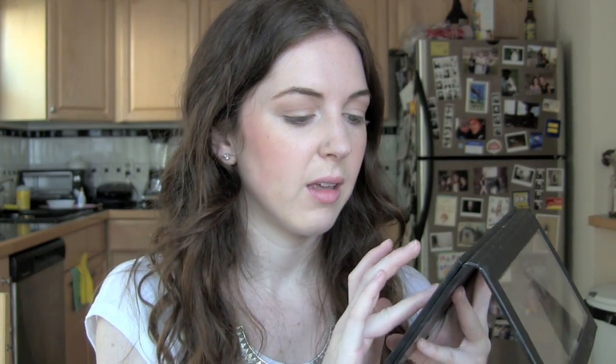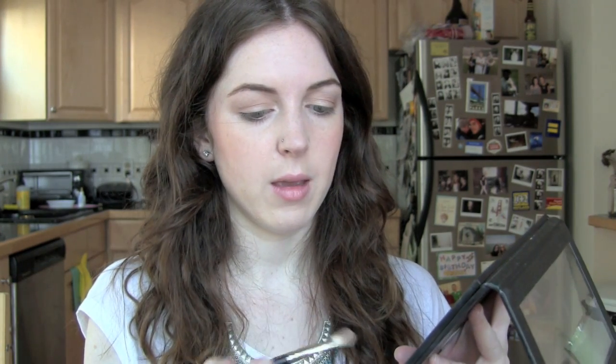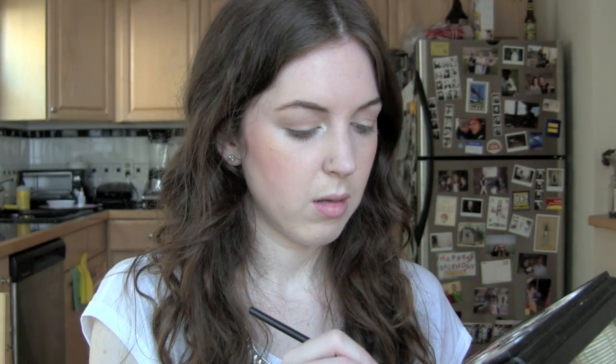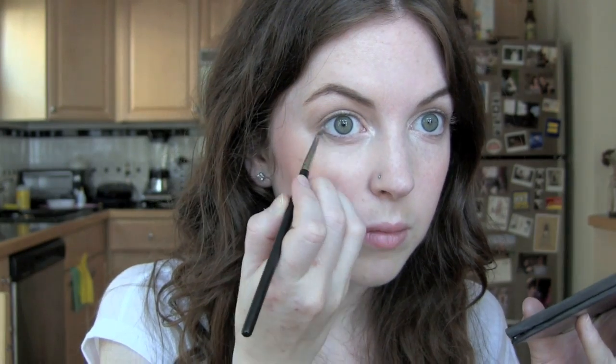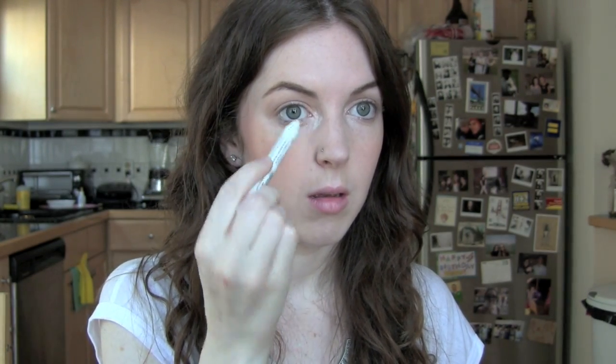With my finger I'm going to take MAC's Vanilla and put that on my brow bone. And in my inner corners I'm going to take some of Floof by MAC — don't forget the exclamation point. I'm going to take Floof — I think that's how you're supposed to say it since there's an exclamation point — and I'm also going to run that along the bottom lash line using a 209 brush.